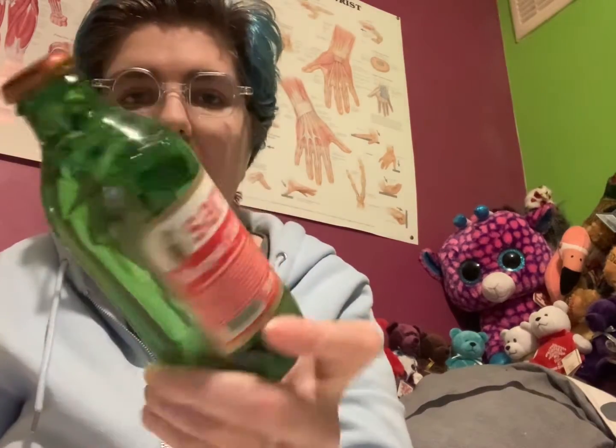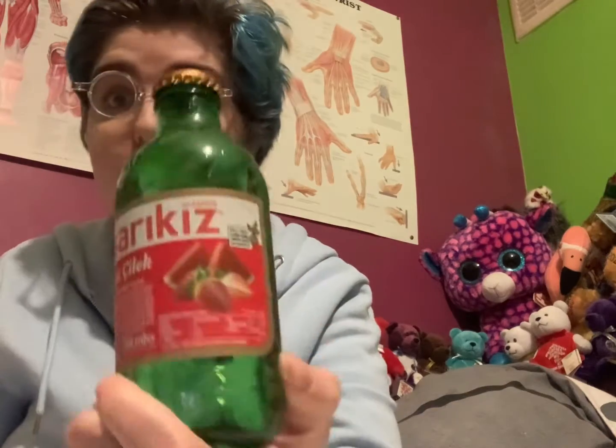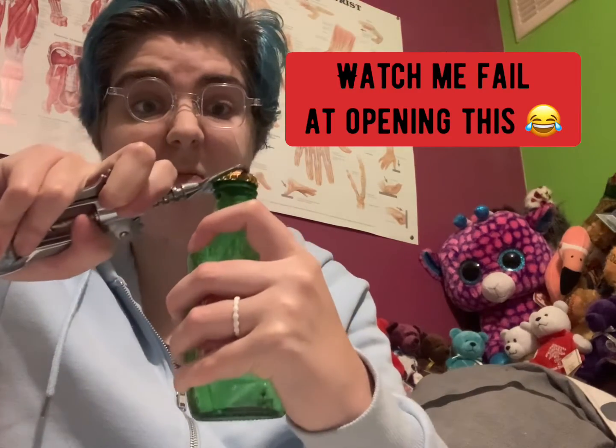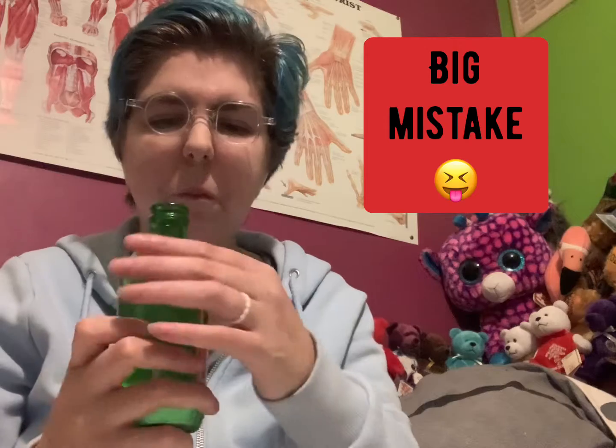Now let's try this drink — it is from Turkey. I believe it's watermelon strawberry, I don't actually know what it says, I just know it's from Turkey. Let's open it. It smells quite like watermelon and quite strawberry as well — it's a mix.